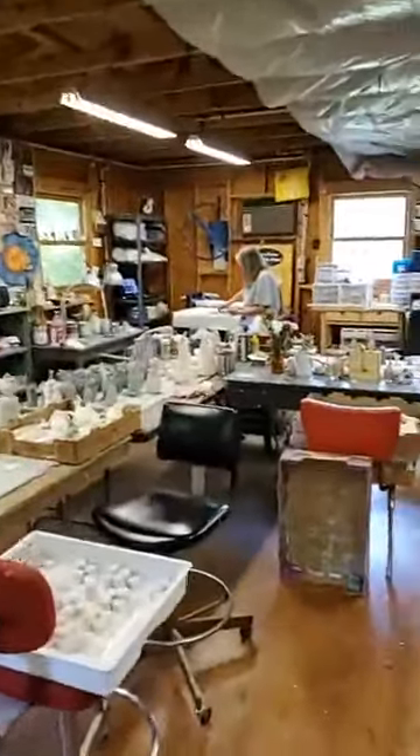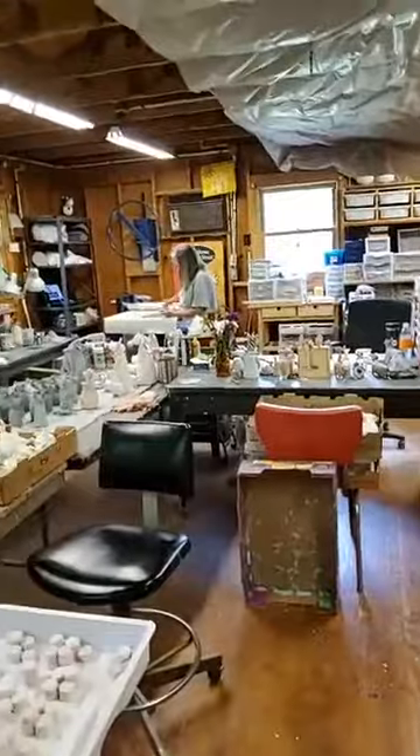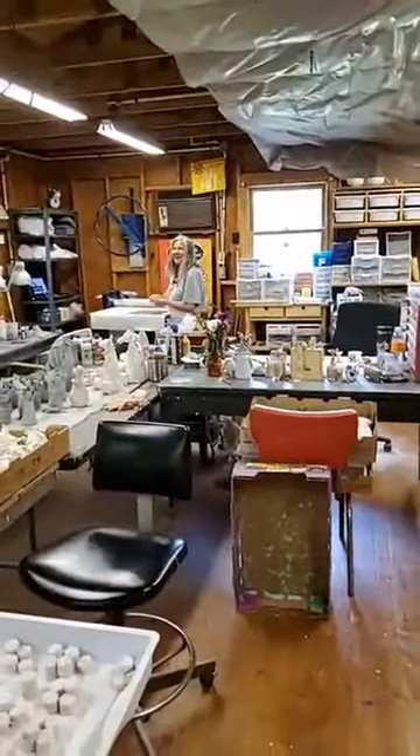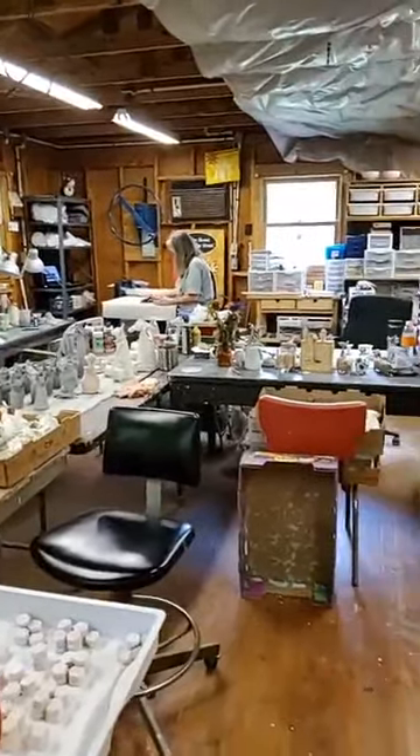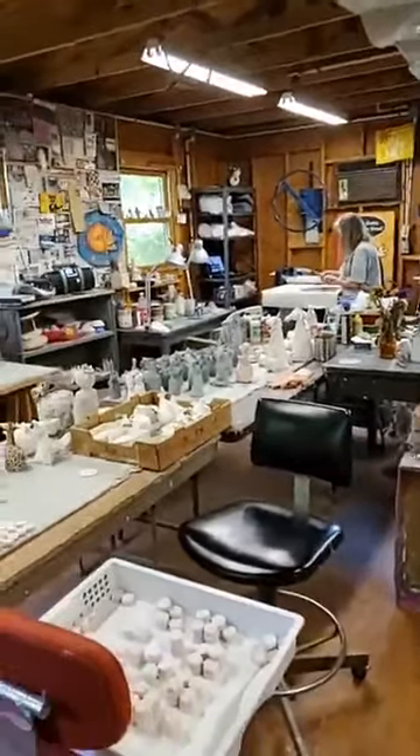Let's see if she's here. Well hi Karen. Hey Paul. How are you? Good. Long time no see. Yes it is. Probably about 2-3 minutes. So this is Karen's studio and we're just going to give a little bit of a tour here.